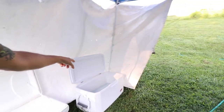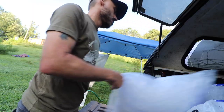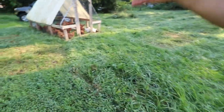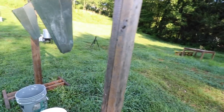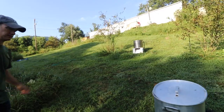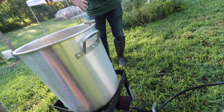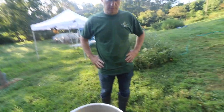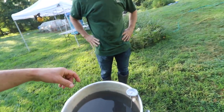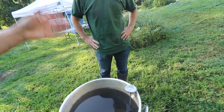Now we need to fill these up with ice and water. We'll grab the chickens and put them here, upside down, so their backs are up against this. The scalder, which is just a turkey fryer really, needs to be at 150. I drop a little bit of soap in here and that's to loosen up the feathers.